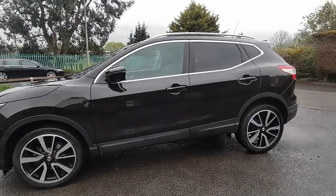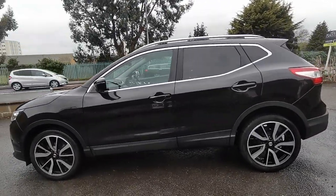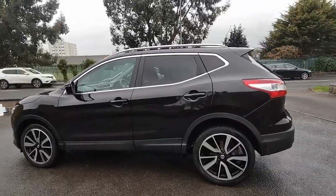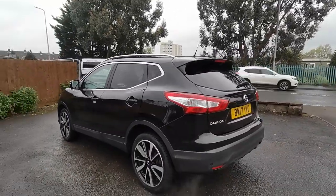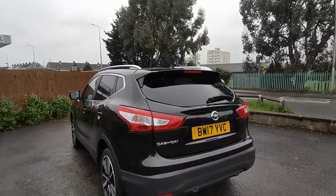If you'd like any more information about this super looking Nissan Qashqai 1.2 Digi-T Tecna, please come along and see us at Auto Wholesale. My name's Paul, thanks very much for your time.